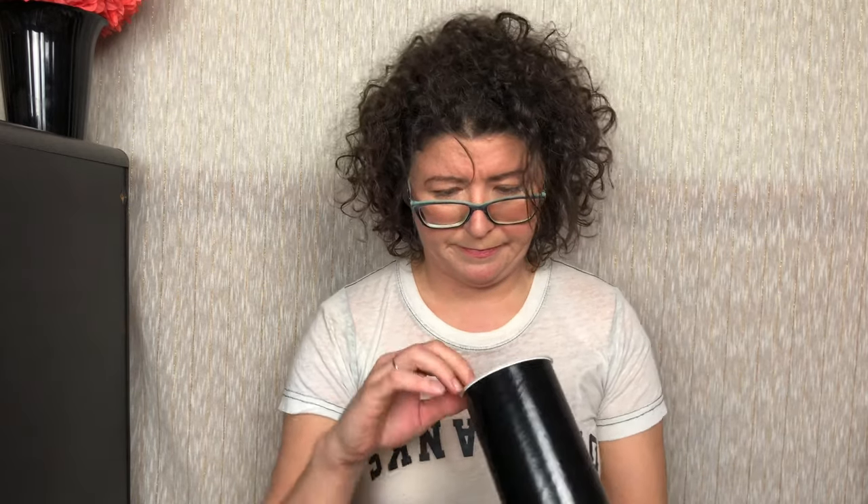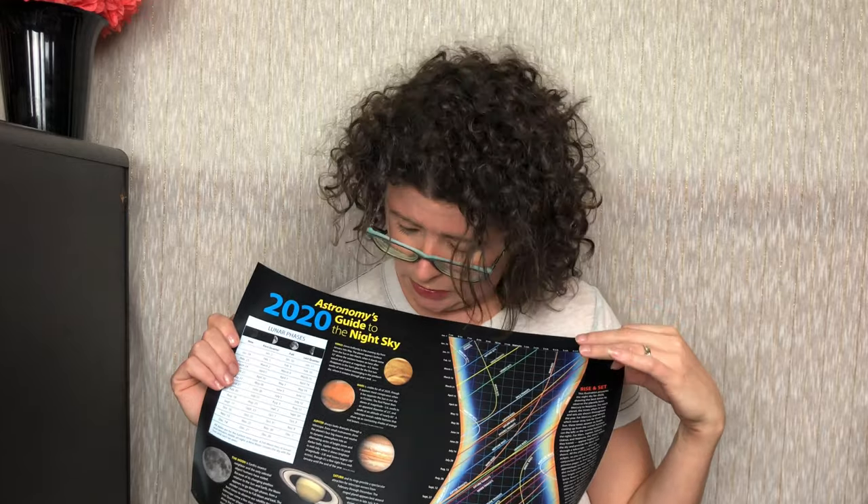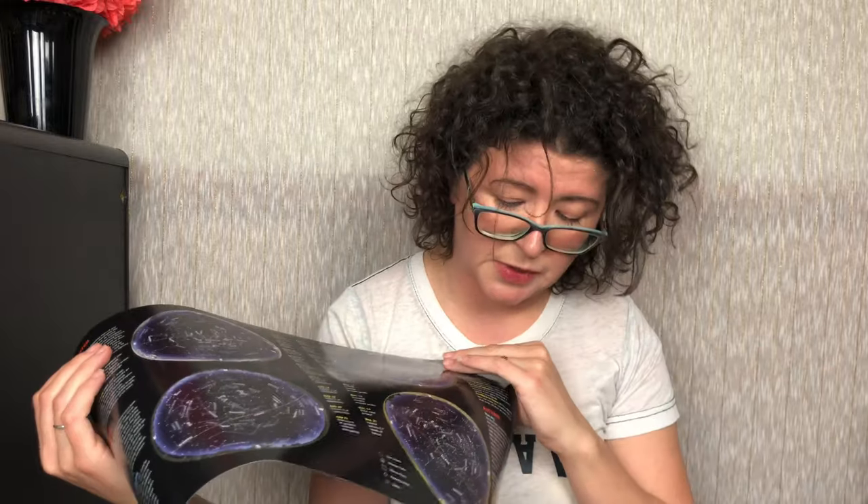Our final item is the Guide to the Night Sky poster. This is the Astronomy 2020 Guide to the Night Sky — it's beautiful! On the back they have all of the seasons showing where you can find different constellations in the sky, going from winter through the autumnal season.